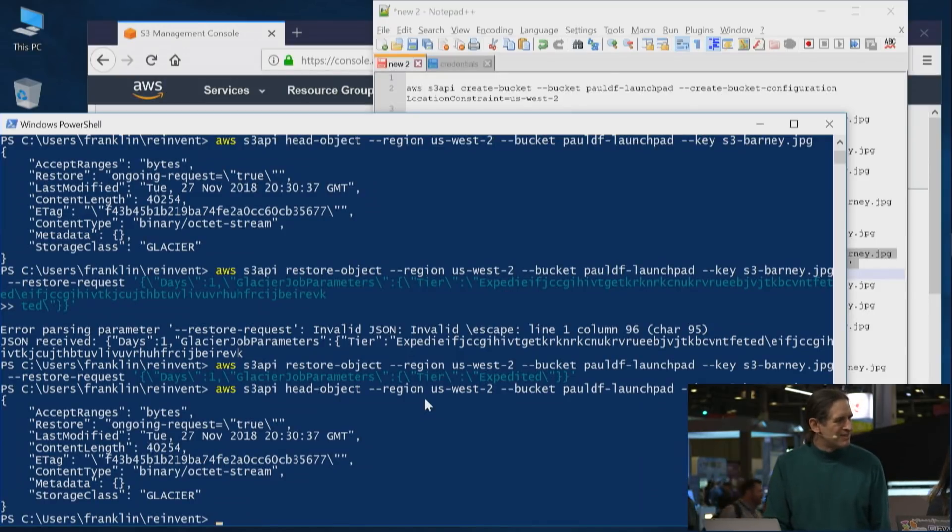So what else did you launch? The last thing I wanted to mention: we've talked about direct put to Glacier, and for cold storage applications, directly putting data into Glacier is a great way to get it right in there. But we have also launched cross-region replication directly to Glacier. For customers who want to make a tertiary copy of data or just another copy in another region, it's now really easy — you configure a cross-region replication rule and set the target storage class to Glacier, and S3 handles the rest, automatically replicating that data into Glacier in the other region.